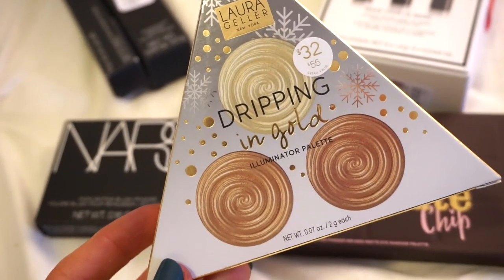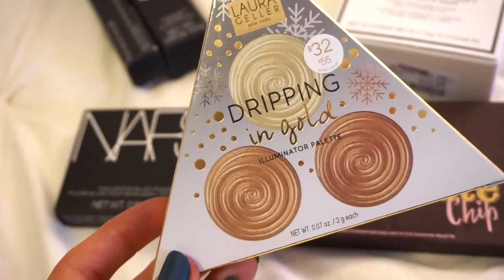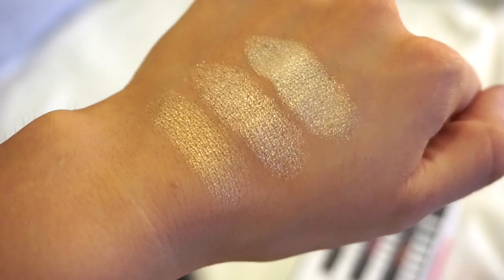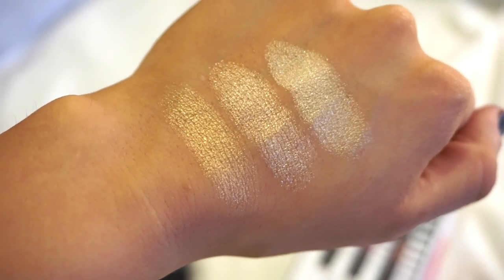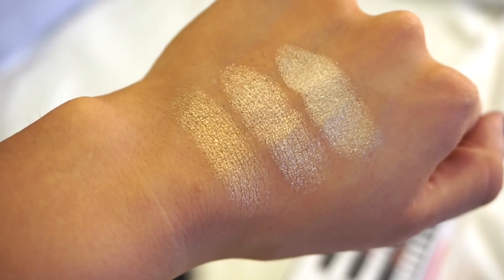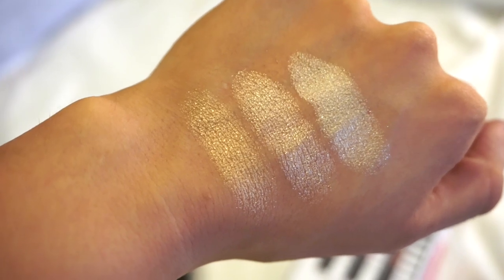The next thing I had to pick up was this Laura Geller Dripping in Gold Highlighter Trio — it was just priced so well. Even though I have two of the shades, I needed it. Starting from the left we have Molten Copper, the middle one is Gilded Honey, and then the last one is French Fizz. I'm obsessed with the formula of these — if you guys have never tried them, you must.